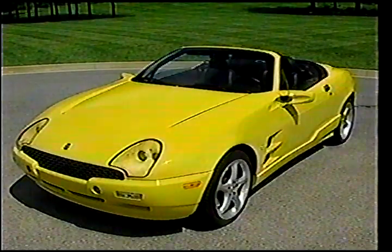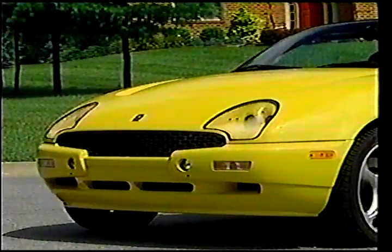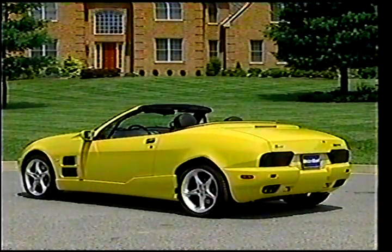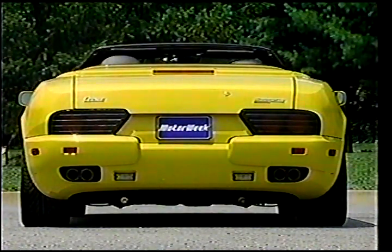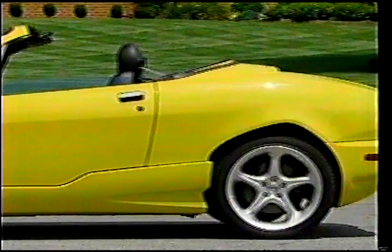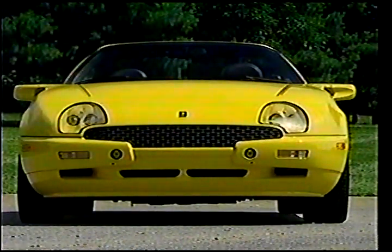In 1998, the Qvale Automotive Group signed an agreement with de Tommaso to begin manufacturing a new Mangusta, this one designed by Marcello Gandini — designer of the Lamborghini Countach and Diablo — and also built in Modena, Italy. Gandini wanted the Mangusta's bold styling to match the car's potential under the hood, and there's plenty of that.